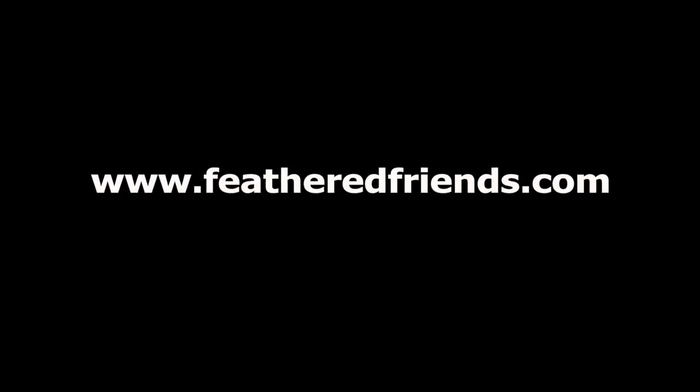Well, there you have it — our short list of favorite mountaineering essentials. If you have any questions or need any further assistance picking out the right gear for your next adventure, talk to the experts at Feathered Friends or go online to www.featheredfriends.com.